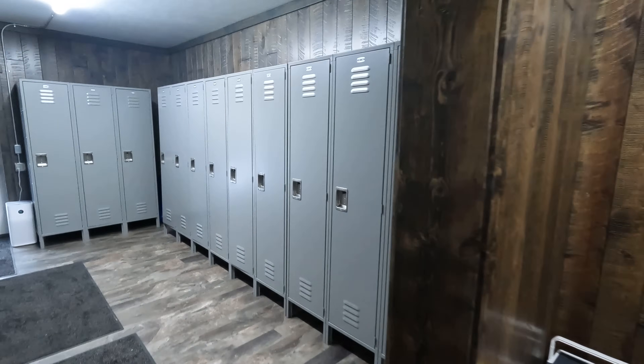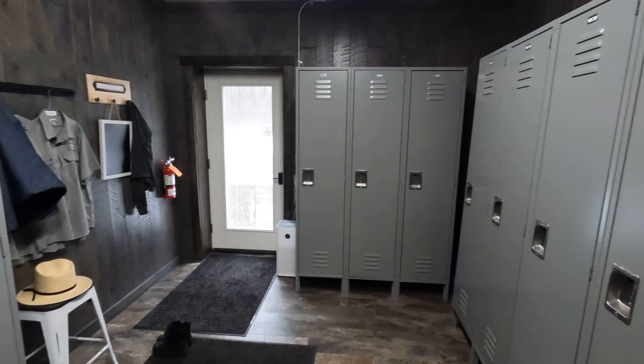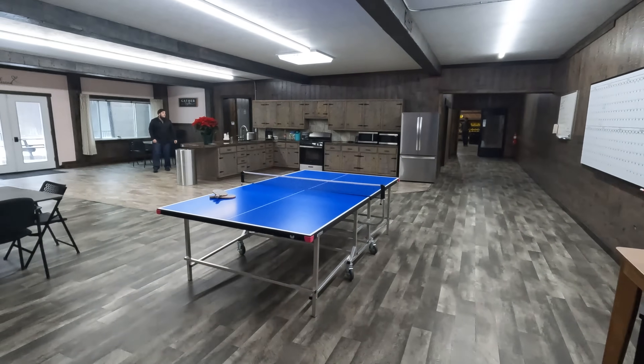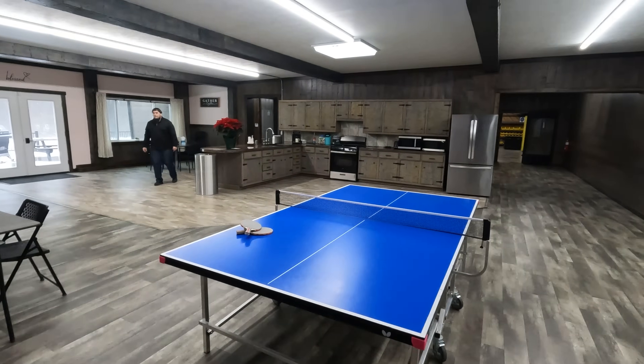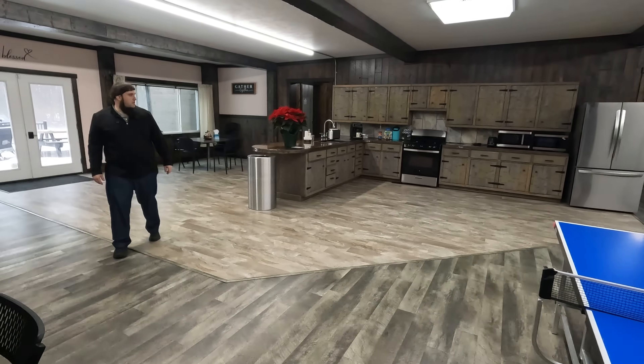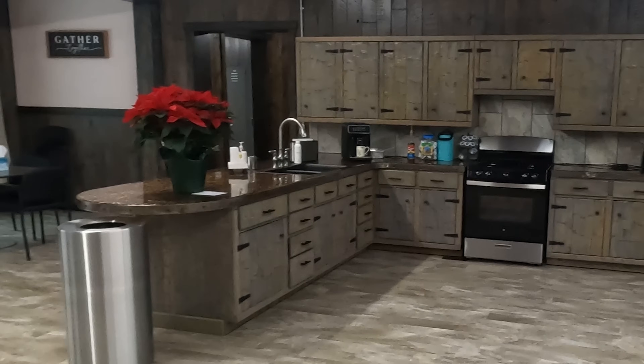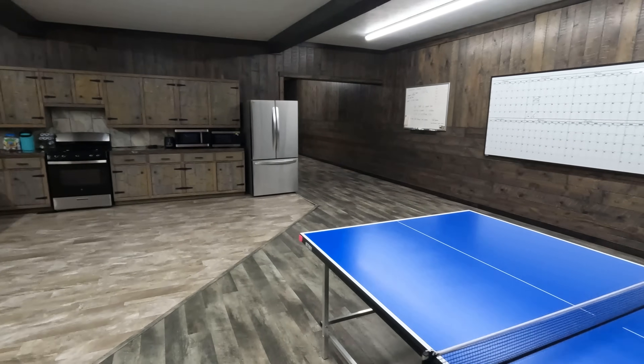These are all the lockers where all the workers check in every morning. And this is going to be our cafeteria or lunch room — we have cabinets, microwaves, normal stuff. We even have a ping pong table. We get pretty competitive some days.